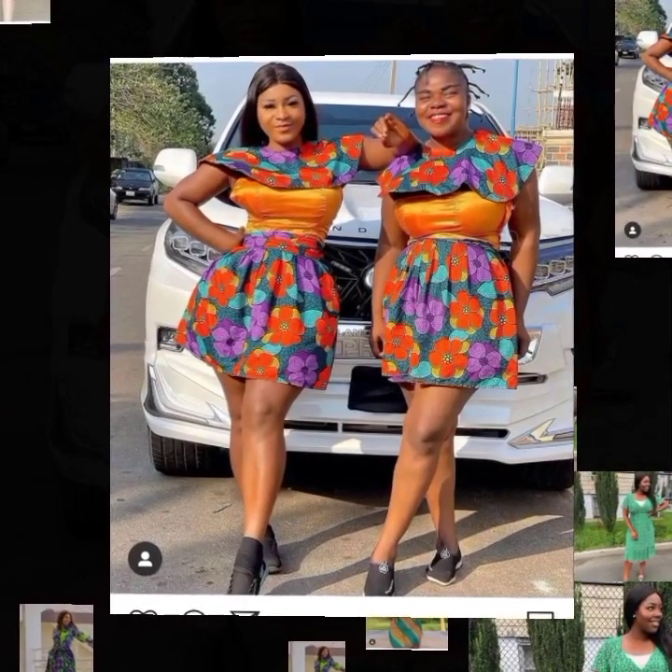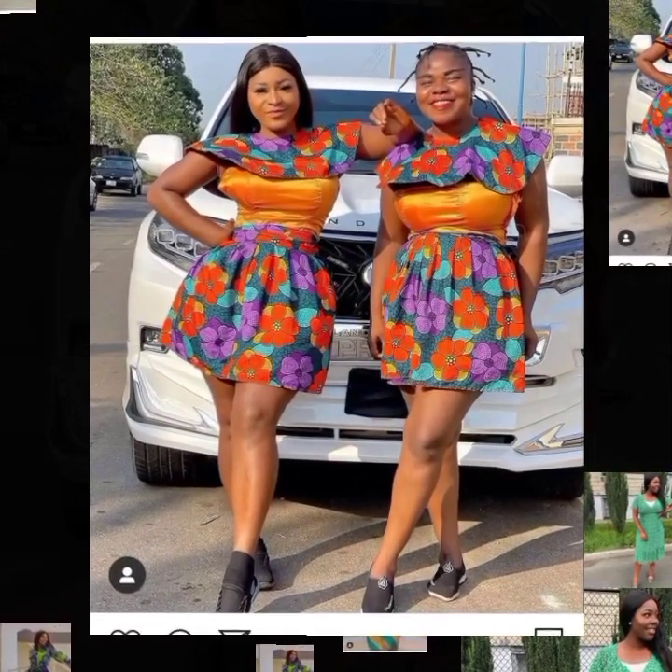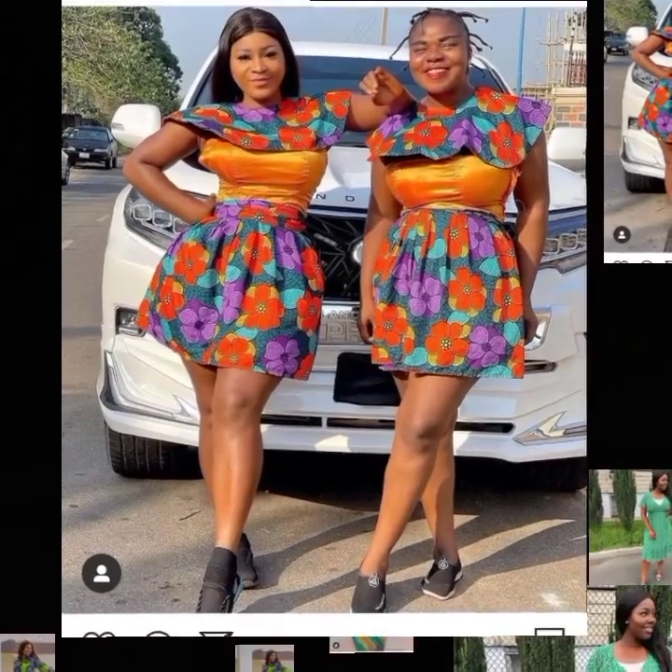These two are Ankara short dresses — short dresses mixed with plain material or fabric.